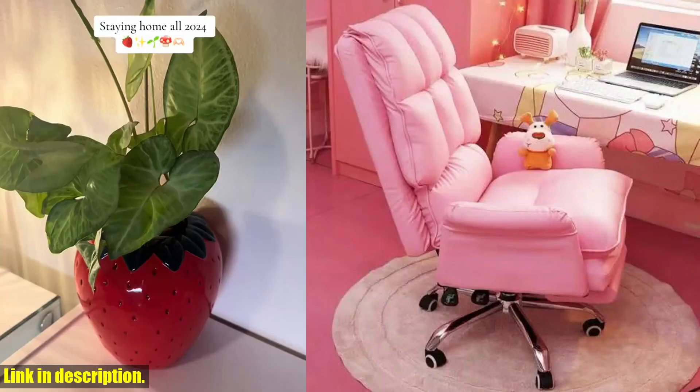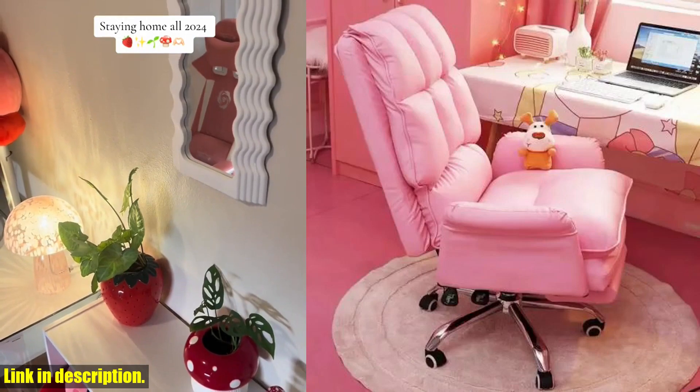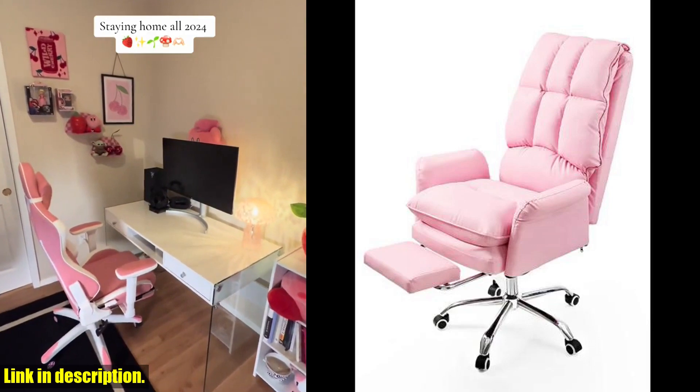And for our Brazilian customers, please take into consideration the customs fees that may be applied to your order. We want to ensure complete transparency and honesty, so please carefully consider whether this chair is the right fit for you.